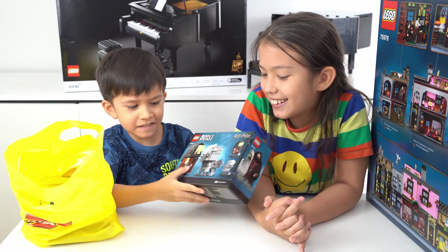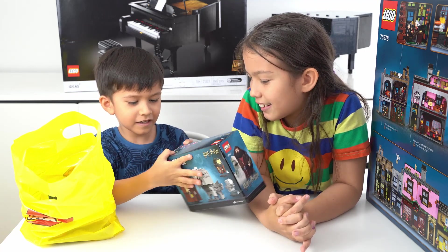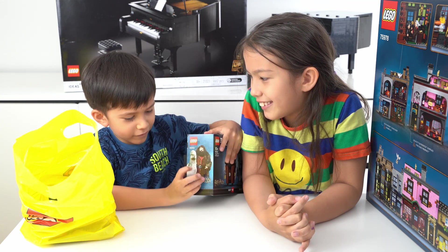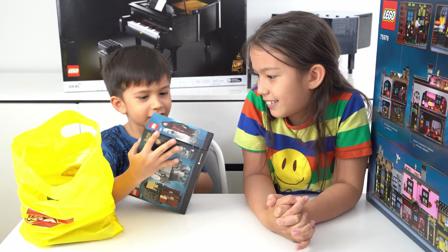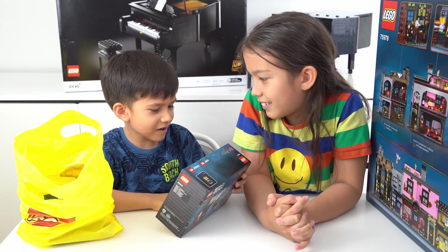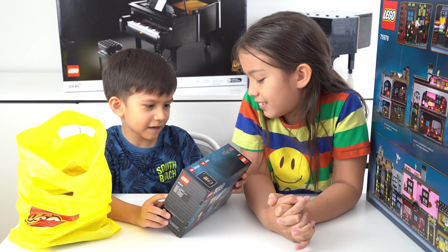And this is what we got for free — this is Hagrid and Fang! These are the Lego pieces and this is the lamp, and this is how Hagrid and Fang look in real life. The set number is 40412 and it's for ages 10 and up.